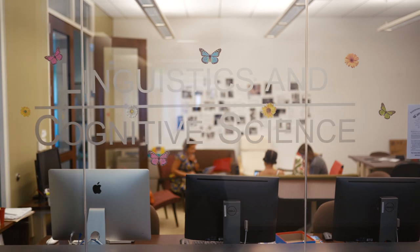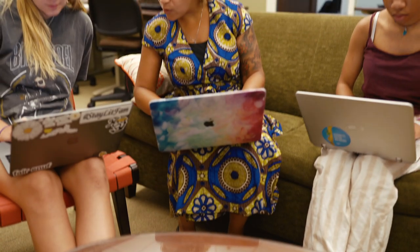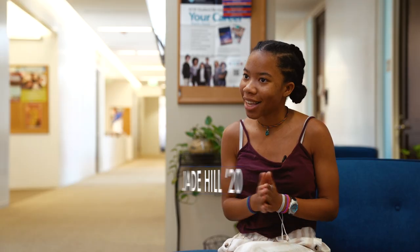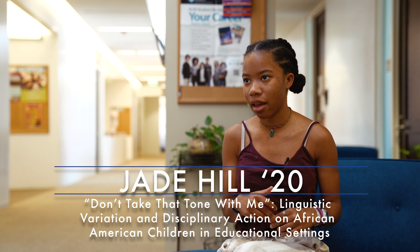I'm really interested in linguistics and language production and discrimination as a whole. So when I heard about this research project and Nicole emailed me, I was like, 'Yes, yes please. This is exactly what I want to look into. This is exactly what I'm interested in.'